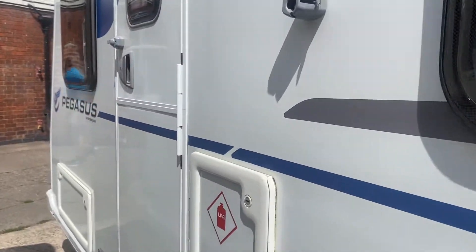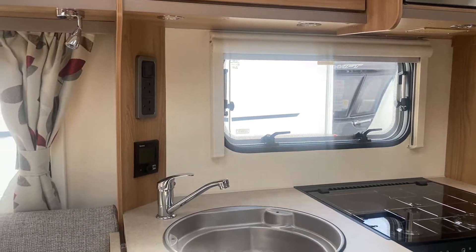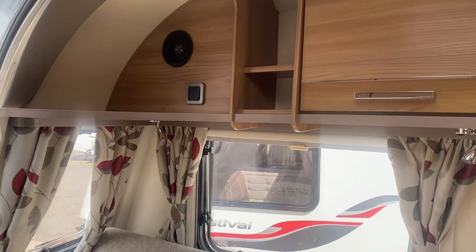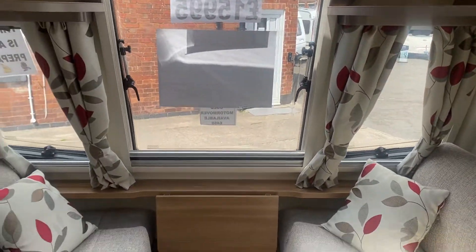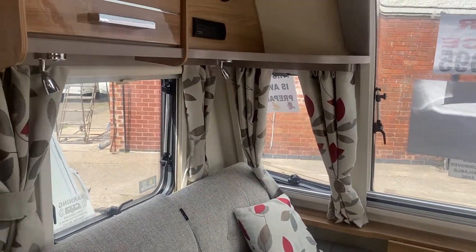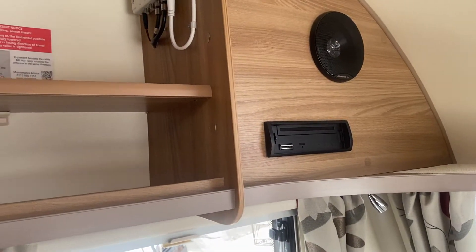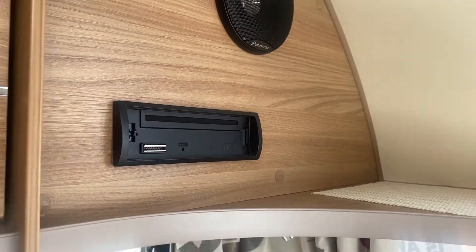Let's go inside and have a look. It's nice and open in here — a lovely light and airy feel. The front section here makes a double bed if required. There's a lovely glossy cupboard with woodwork, a digital television aerial fully fitted, a CD radio fully fitted, and LED lighting throughout.